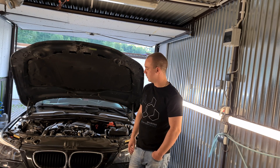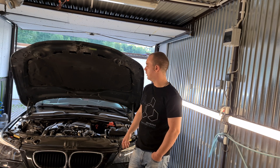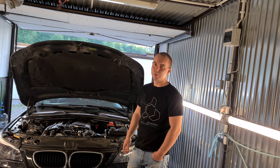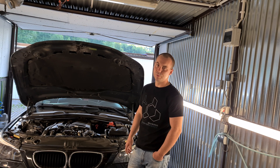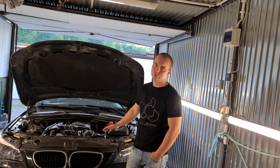Na sam koniec chciałbym powiedzieć: jeżeli już dojdziecie do tego, że za złą pracę silnika odpowiada przepływka, darujcie sobie przepływki za pół ceny z Chin. One albo na dłuższą metę nie podziałają, albo będą działać w taki sposób, że jak Wam wywalało check engine, tak będzie wywalać dalej.